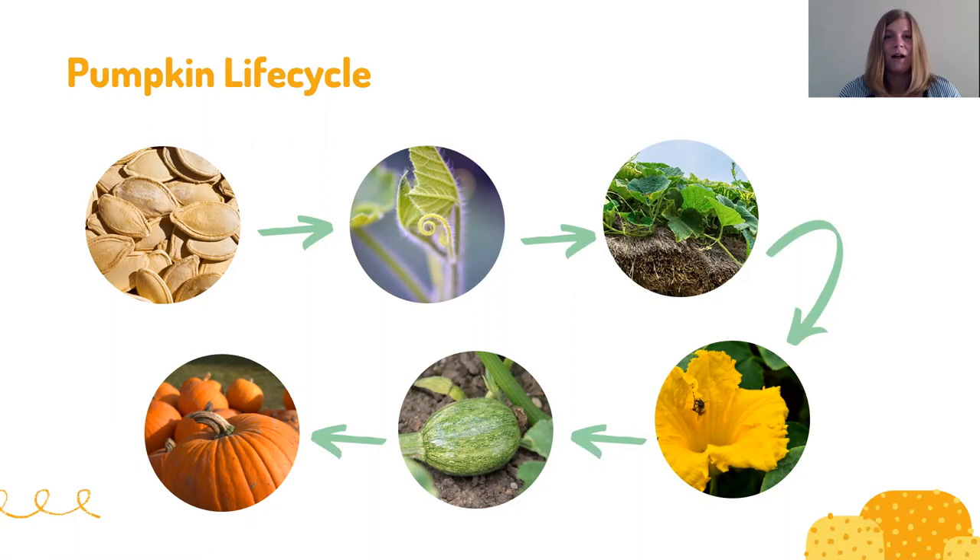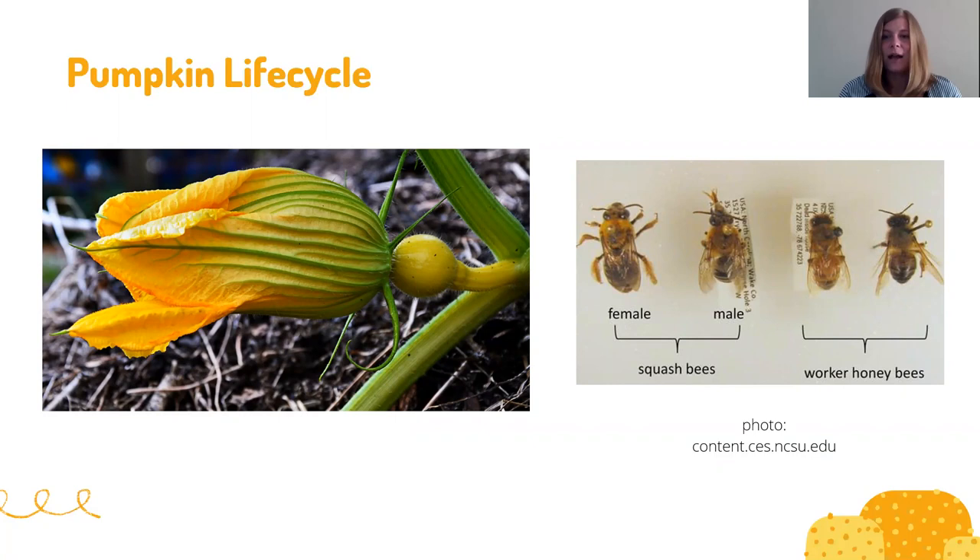Pumpkins are what we call a cucurbit — they have both a male and a female flower. Female flowers have to be pollinated in order to grow into pumpkins. While we usually think of honeybees or butterflies as the main pollinators, for pumpkins there's actually a pollinator called a squash bee, which is the biggest pollinator of pumpkins. They look similar to honey bees but are a little bigger and have really furry legs so that pollen sticks and gets moved from flower to flower.